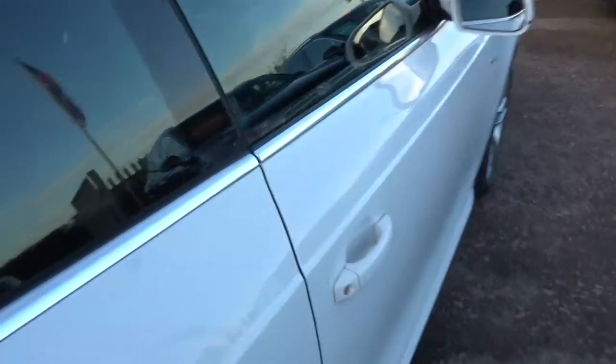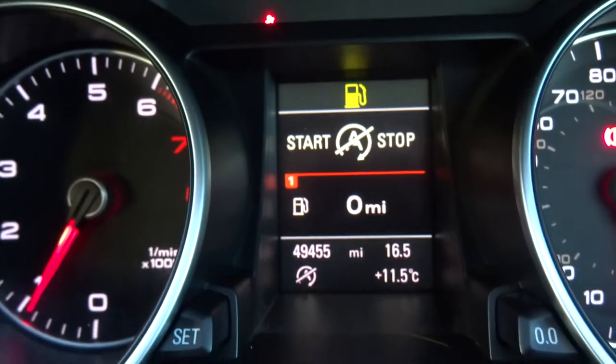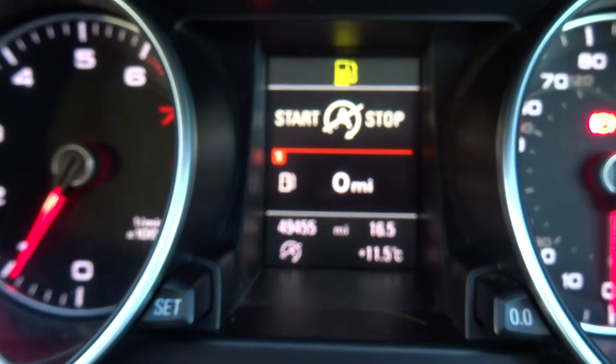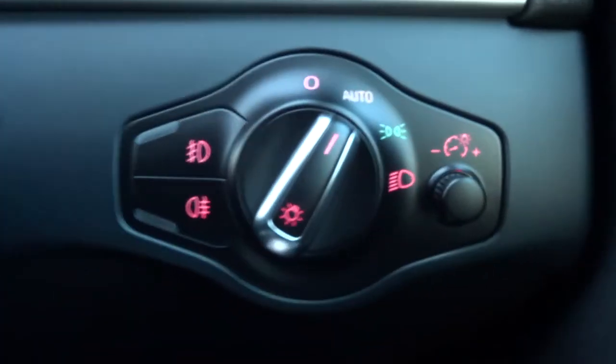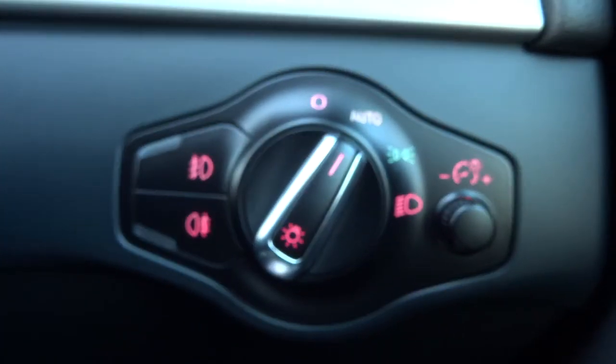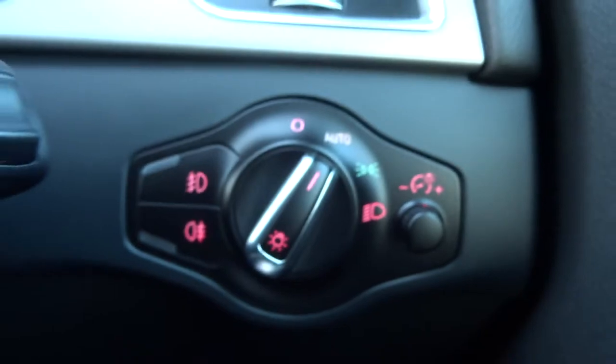Let's have a little sit inside out of the cold weather. The car is telling me off because I had the ignition on. So the mileage there then — 49,445. Automatic headlights, front and rear fogs. You just pop it to auto and then you don't have to worry about that, apart from doing your main beams.